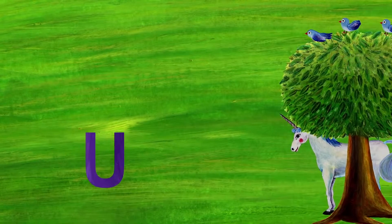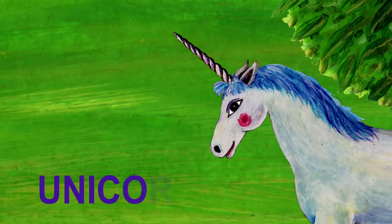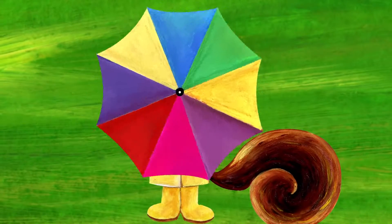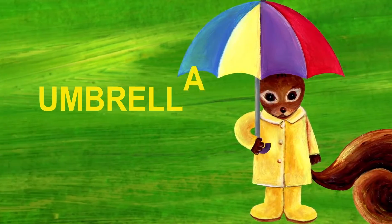The next letter is U. Who's standing under the tree? It looks like a horse, but it's a unicorn. Unicorn starts with U. What is this? It's a squirrel holding an umbrella. Umbrella starts with U.